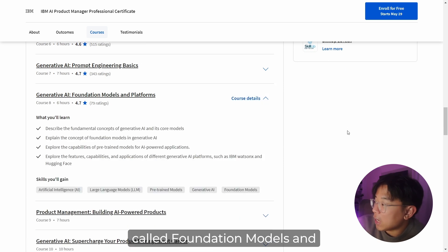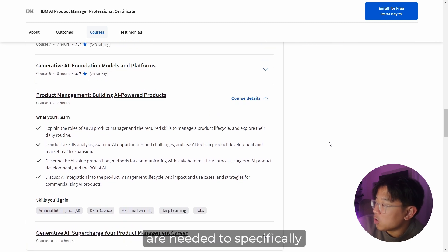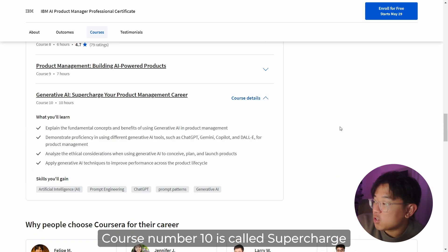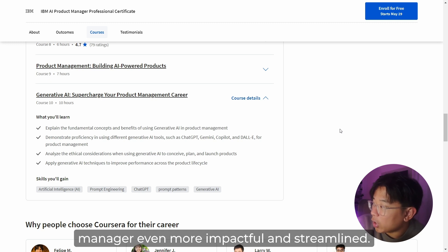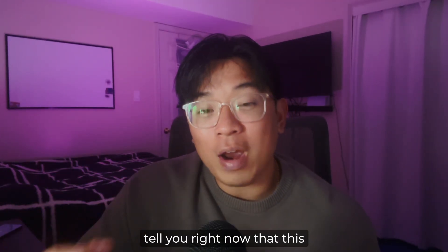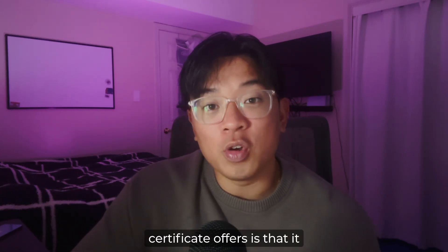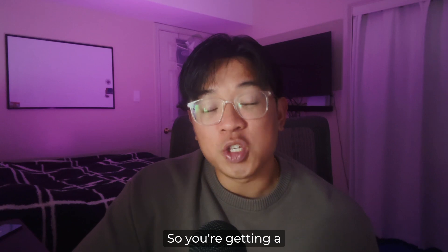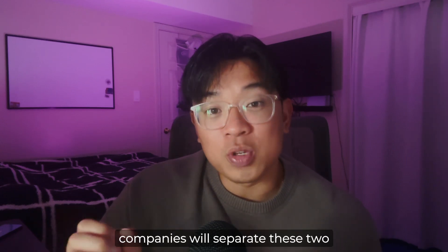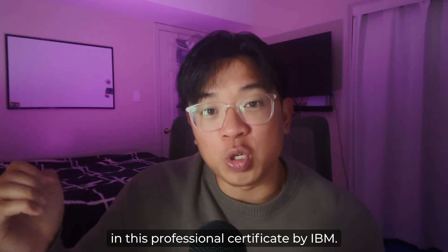Course eight is called Foundation Models and Platforms, which covers foundation models. Course nine is Building AI-Powered Products, highlighting the skills needed to specifically be an AI product manager. Course ten is Supercharge Your Product Management Career, showing you exactly how to use AI to make your work even more impactful and streamlined. This certificate covers two different aspects — product management and AI — so you're getting a lot of value, rather than paying for two separate courses.